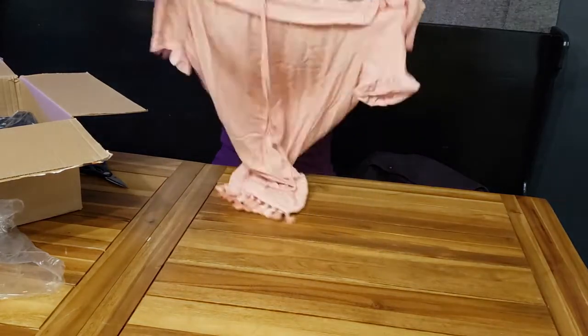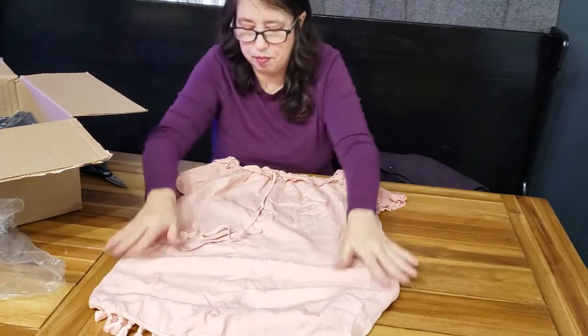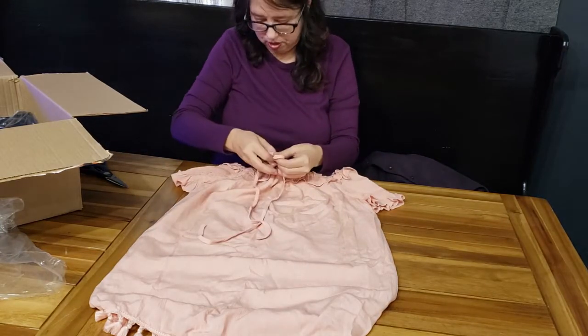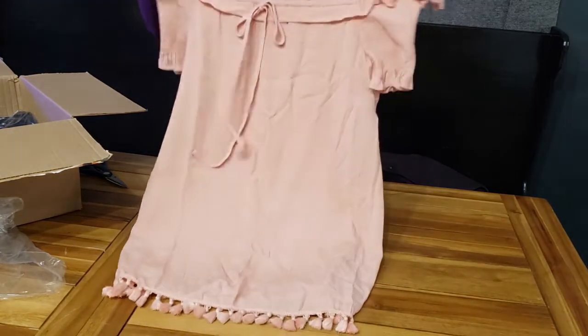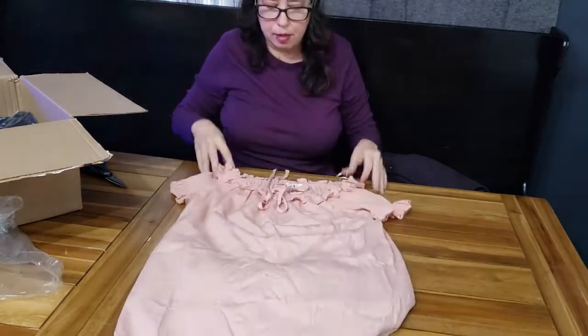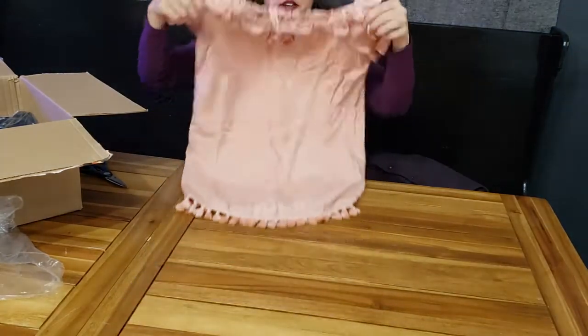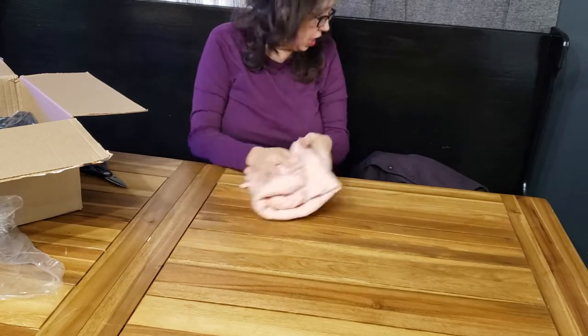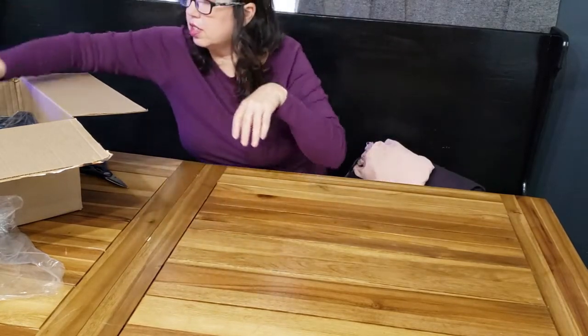Very bohemian — cute little mini dress. It has a little bow tie on the front and elastic. I love the little tassels on the bottom. I'm a boho person. I love to sell romantic, lacy, fringe-covered, all the good stuff.